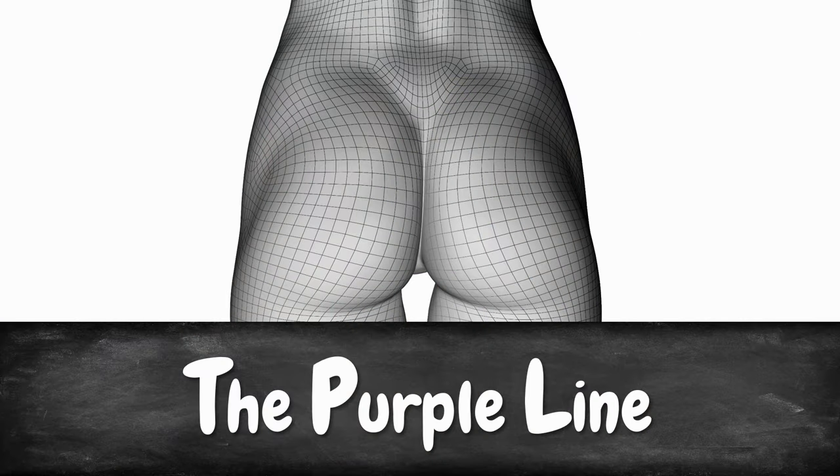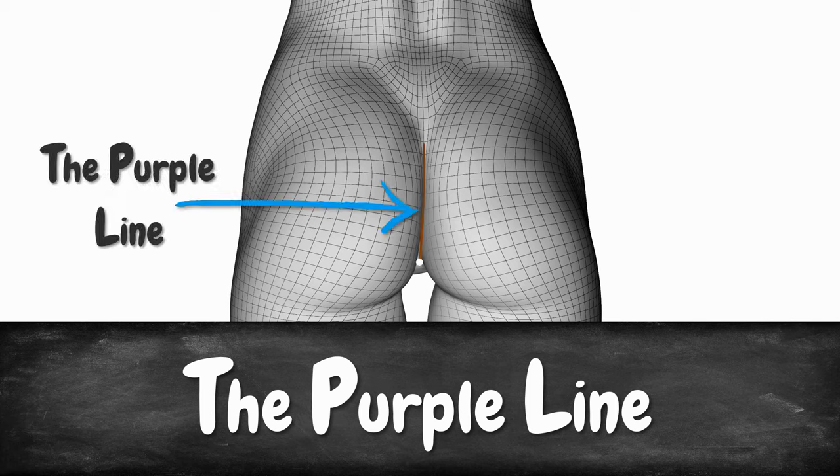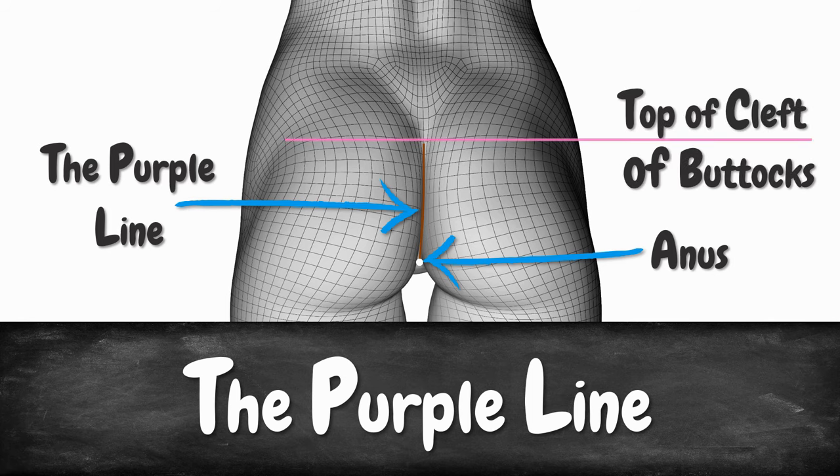Basically, when a woman is dilating, she may develop a purple or brownish line which extends from her anus upwards to the top of the cleft between her buttocks. It happens in about 75% of all women. And that line can even tell you approximately how much your cervix is dilated. Keep in mind, though, that if you are being induced, then you are most likely not going to see the purple line.